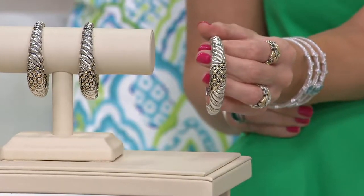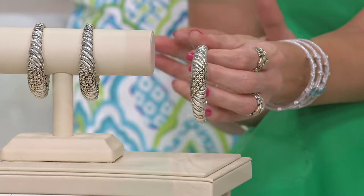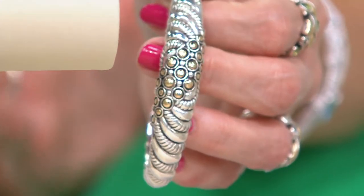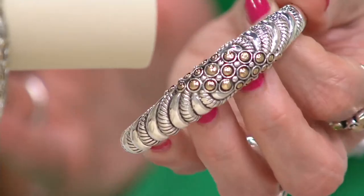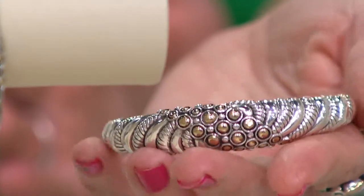This is the sterling and 14-karat gold Onderman C textured cuff bracelet. I am shocked that this ever went to clearance price, because it is one of those anchor or flagship pieces of the J line.